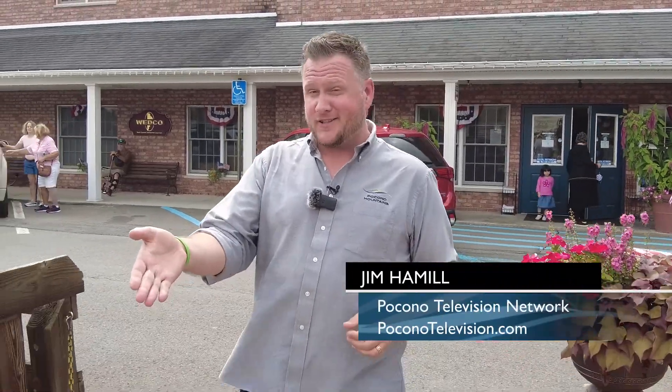Hey, it's Jim Hamill. As summertime is winding down, fall is just around the corner. One of the best ways to view all that spectacular fall foliage is aboard the Storebridge Line, based here in Honesdale, headed to Hawley.